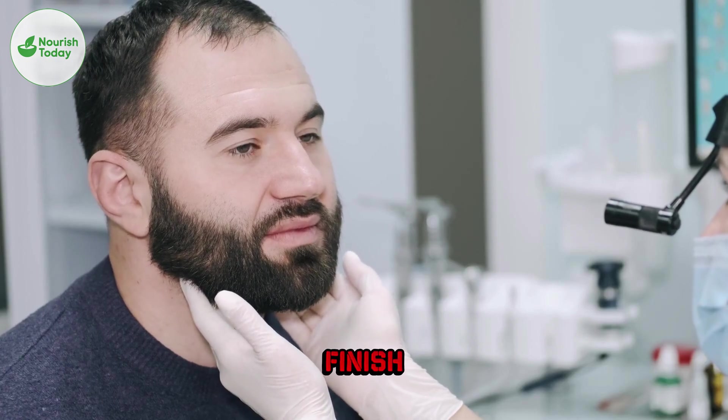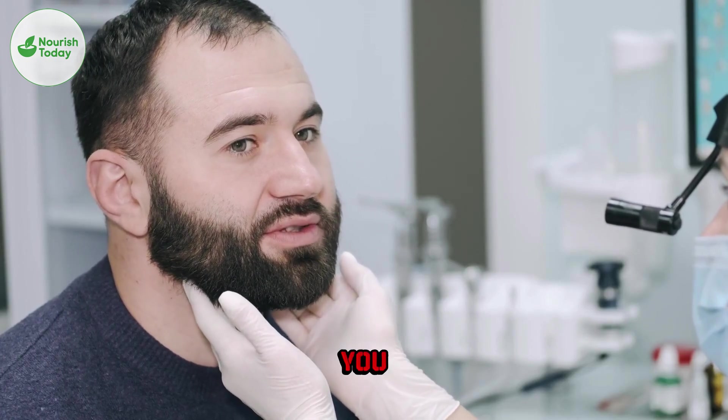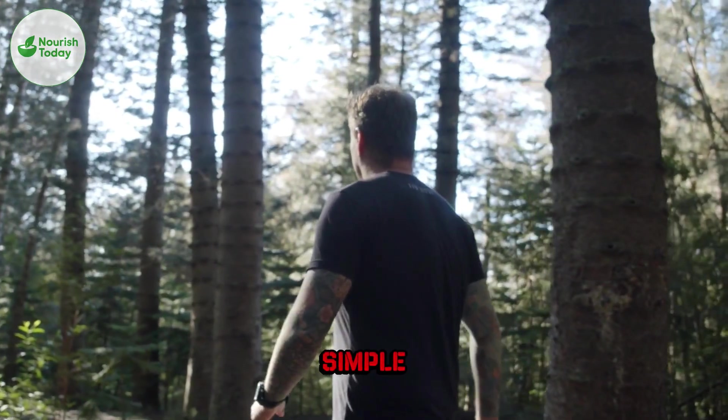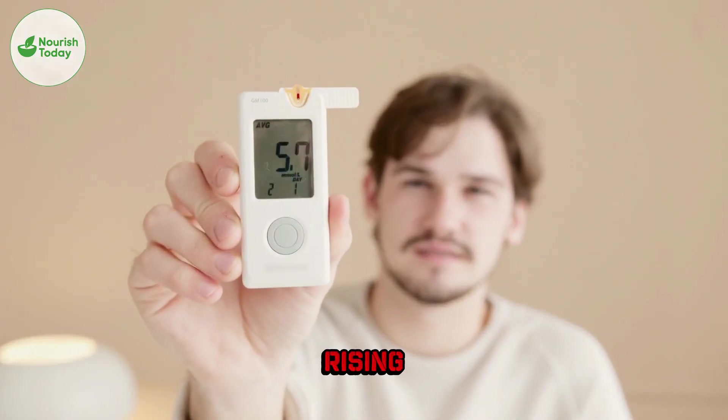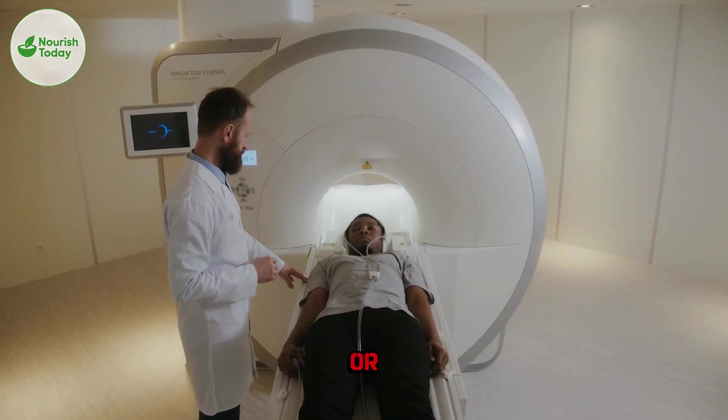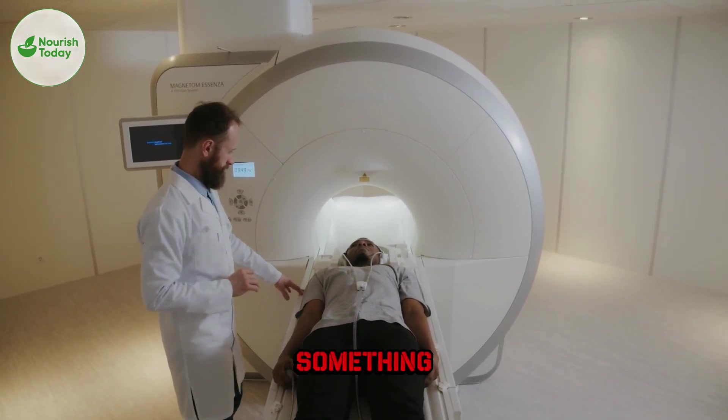Imagine this. You finish prostate cancer treatment. You feel hopeful, stronger, ready to move on. Then one simple PSA test comes back rising again. The doctor says, we can't see anything yet on MRI or CT, but something may be there.